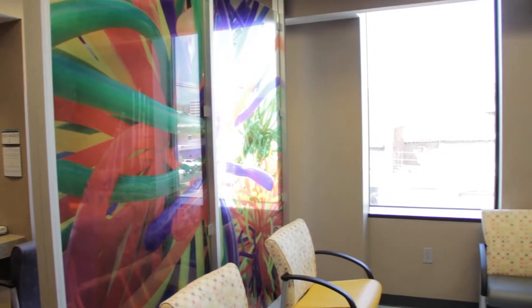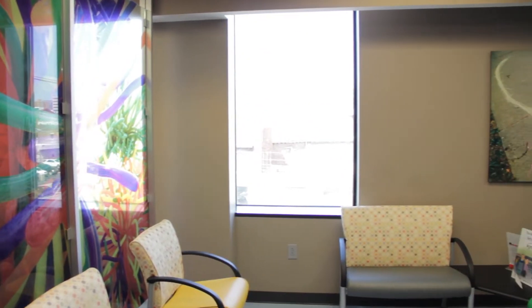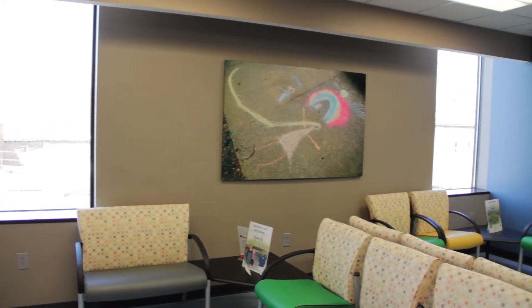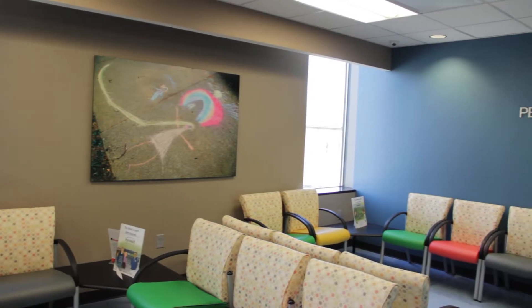We utilized things called evidence-based design, and not only being very collaborative with the staff, but incorporating different colors and natural light within the facility. It was an old warehouse structure in which we put the clinic, and we literally had to put new windows on the exterior to bring natural light deep within the space.